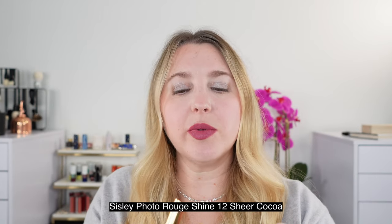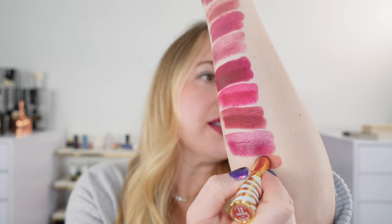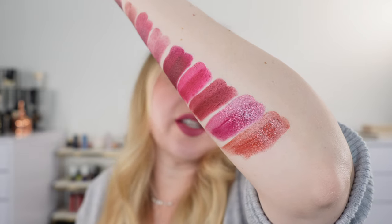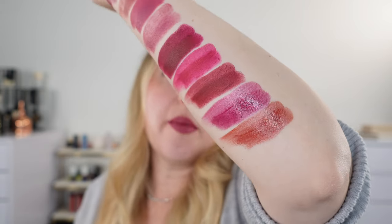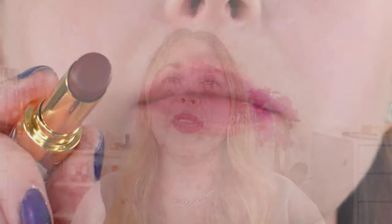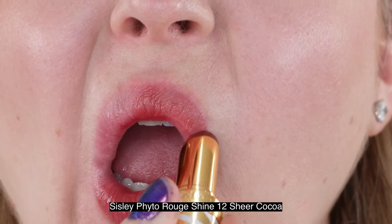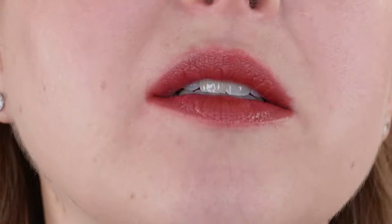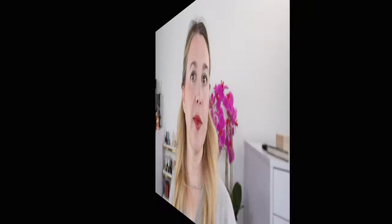Next we have a similar formula — the Sisley Phyto Rouge Shine in number 12 Sheer Coco, which came out this year. Very similar in formula to the Chantecaille with a high shine finish. This is a warmer brown with a touch of orange, a really beautiful rusty brown shade. Just like the Chantecaille Lip Chic, these are very comfortable with an emollient texture and high shine. It also has a vanilla fragrance. You can apply it as a sheer tinted lip balm or build it up for more pigmentation.